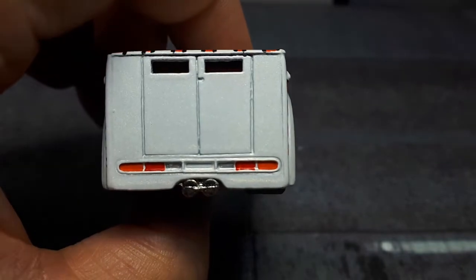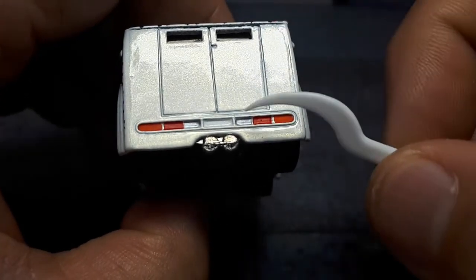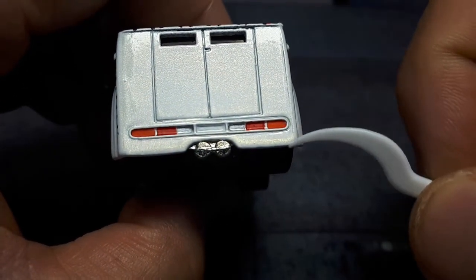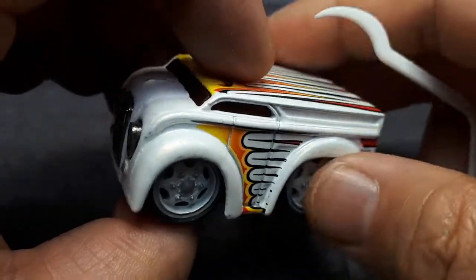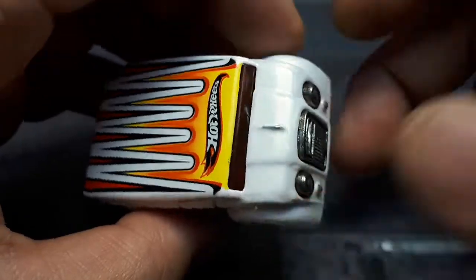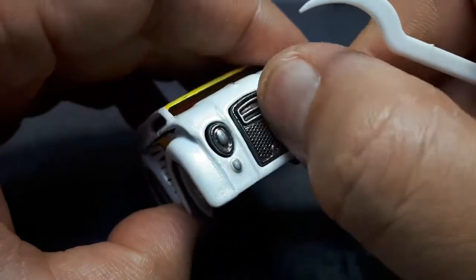I did add some paint details — there's silver paint on the bumps. I'm not sure if the lights are in the correct order, but the turn signals on the edges with silver paint just made sense to me. I also did a black paint wash in the grill as well.